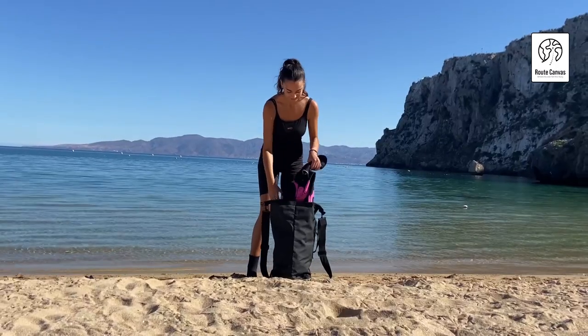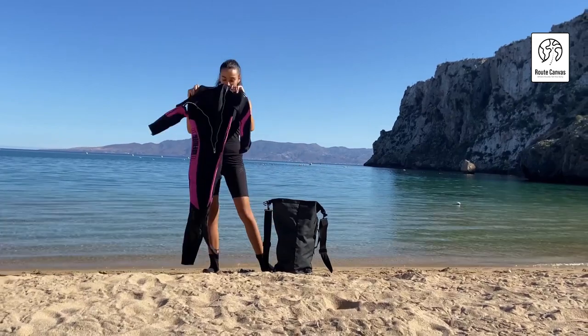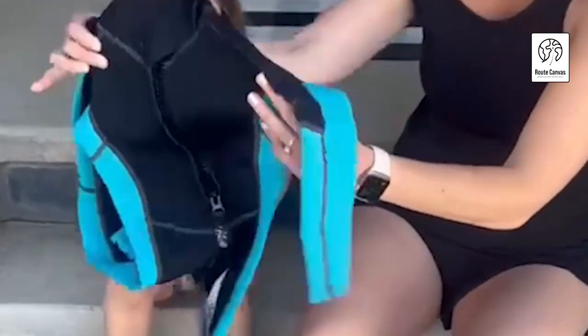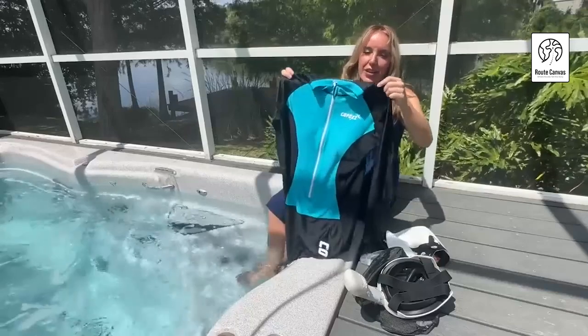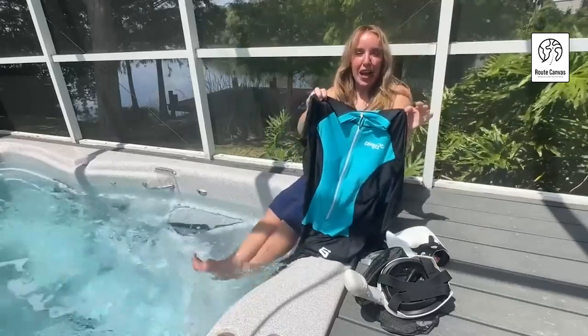Thank you for joining us on this exploration of diving suits. We hope this guide has helped you understand the importance of selecting the right suit for your diving adventures. Remember to consider factors like material, thickness, fit, and features when making your decision. With the right diving suit, you can stay warm, comfortable, and protected as you explore the wonders beneath the waves. Happy diving!